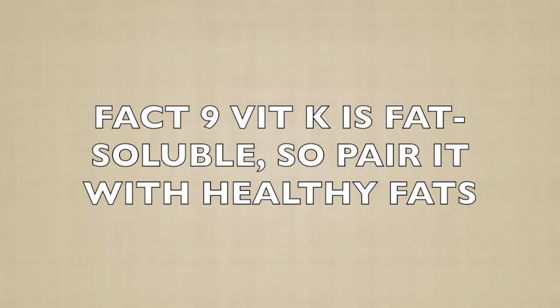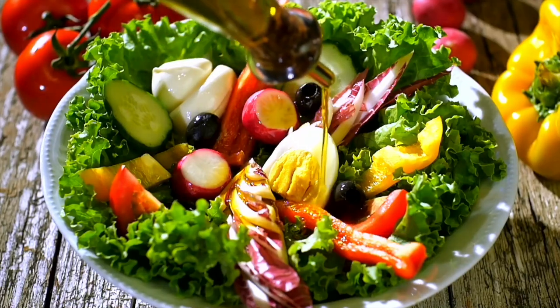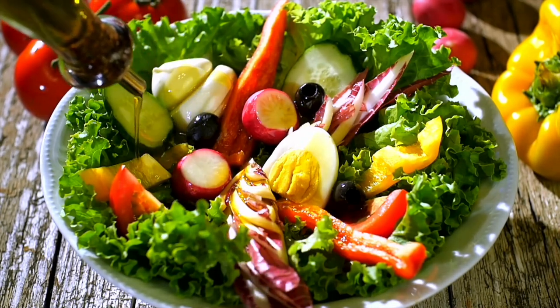Fact nine: Vitamin K is fat-soluble, so pair it with healthy fats. Vitamin K is a fat-soluble vitamin, which means it's absorbed more efficiently when eaten with dietary fats. That's why it's a great idea to drizzle a little olive oil over your spinach salad, or pair steamed broccoli with a little avocado. Healthy fats not only enhance vitamin K absorption, but also add delicious flavor to your meals. So don't skip the fats — they're part of the equation for better nutrition.